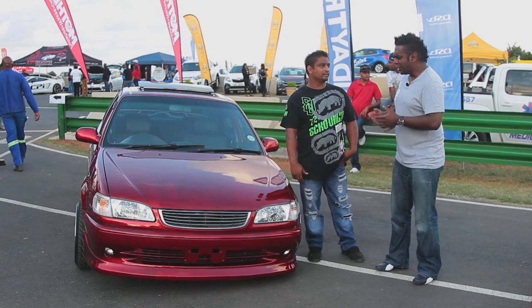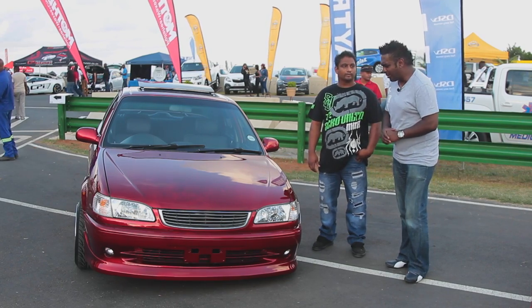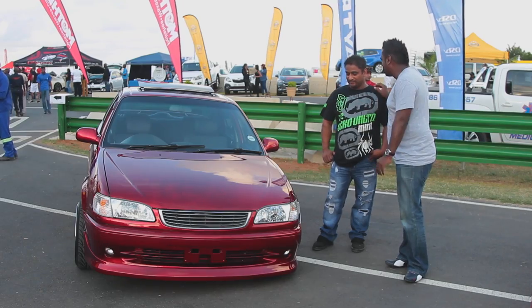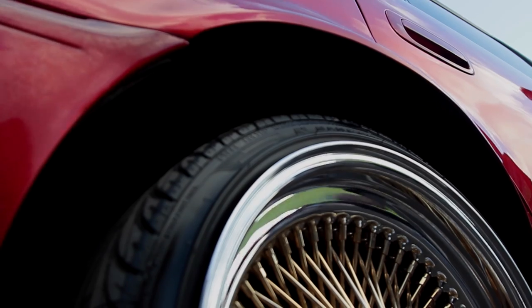This is another unique car I've seen here at the Gas Motor Show — this is Murad Khan and his Toyota Corolla. This paintwork is absolutely beautiful. Tell us about that. It's a candy apple red that we did, starting off with a silver base. The design you see on the car we designed ourselves, and the rims we imported — wire wheels, 100 spokes.